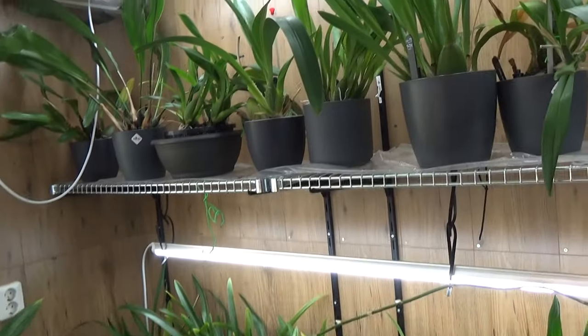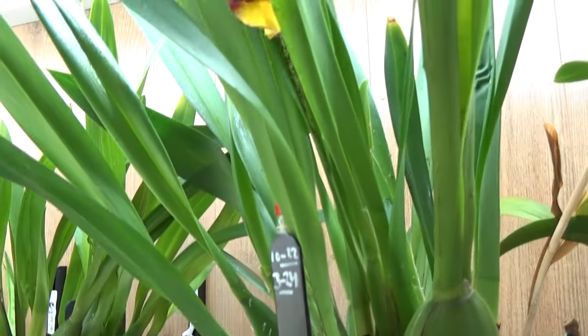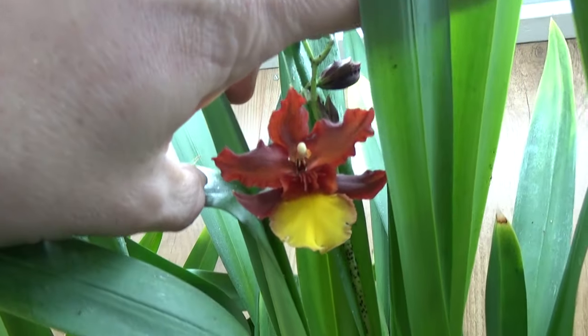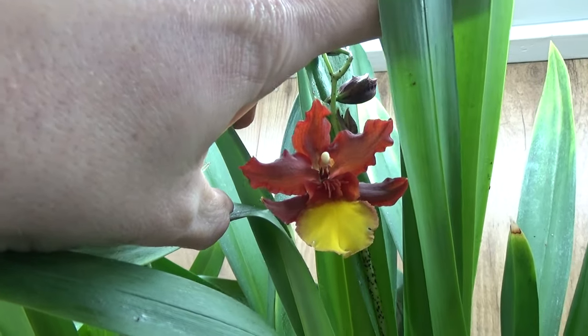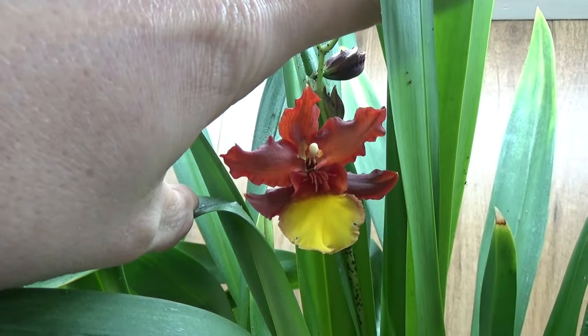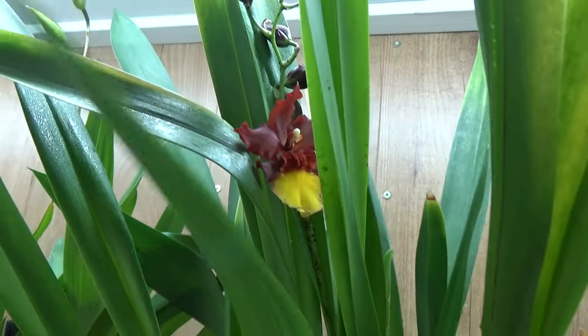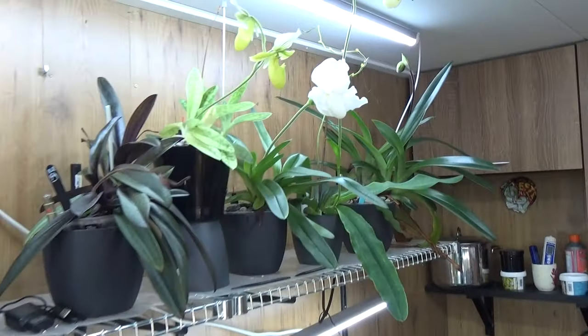This one is hiding the blooms — it's just starting to bloom. If I love this one! It's a no-ID but it's a very nice bloom, but it's always hiding those blooms inside there. Then my slipper orchids of course.